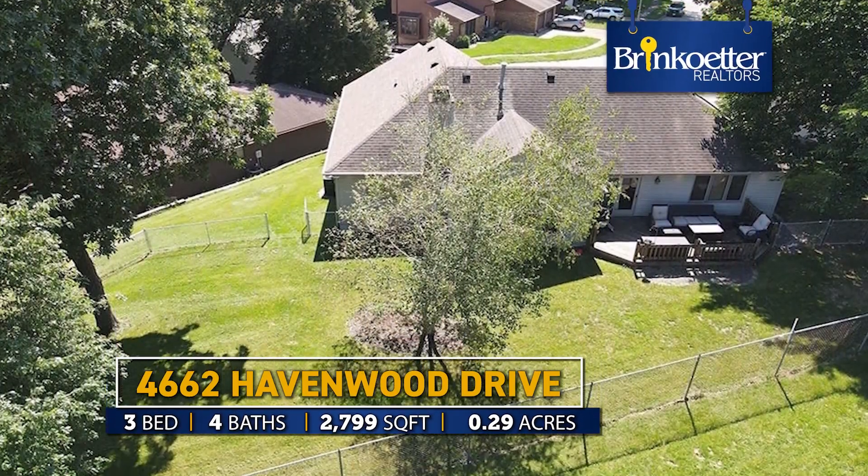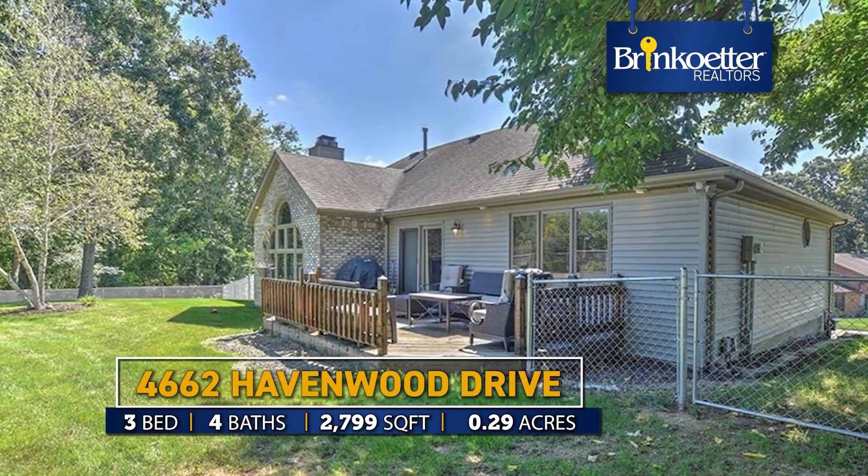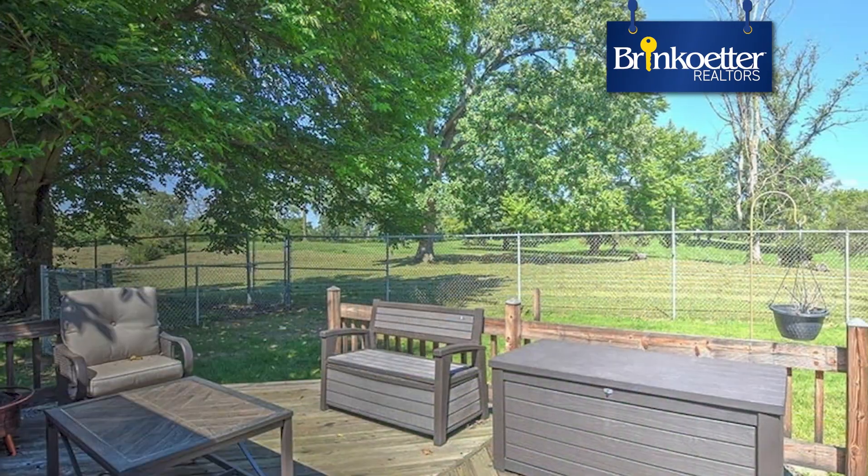This is Sherri Plain and I'm at 4662 Havenwood Drive. Come in and join me for a video tour.